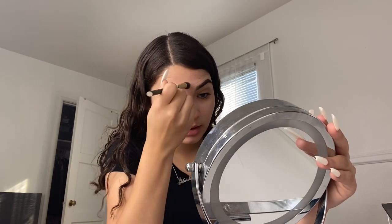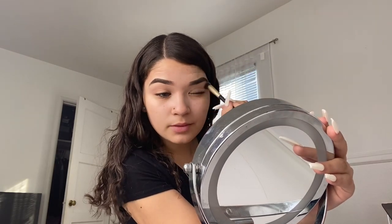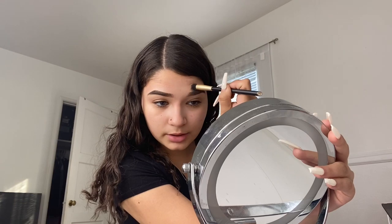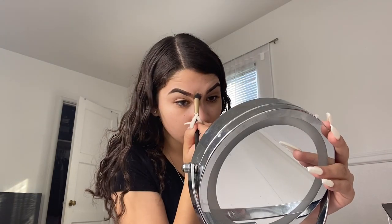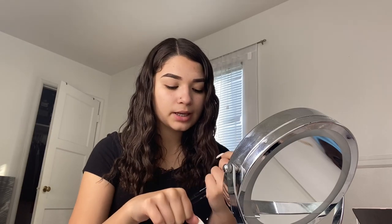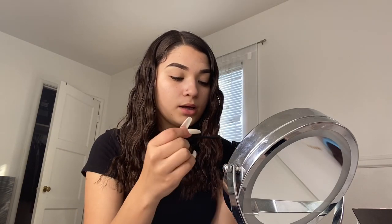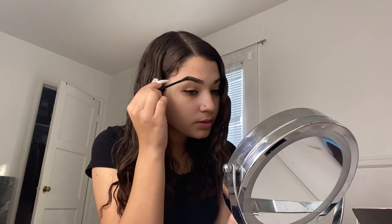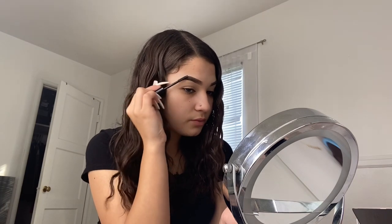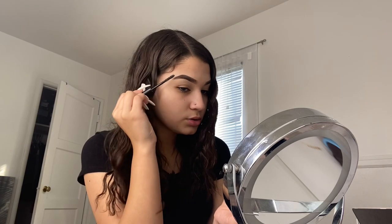I also love the elf concealer brush, but it's dirty right now and needs cleaning. To set my eyebrows I'm using the Billion Dollar Brows brow gel that I got in my Ipsy bag. It doesn't really matter what eyebrow gel you use — the elf one works, or any you want. I usually use the NYX Control Freak, but I just got this one so I'm trying it out.